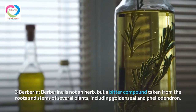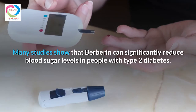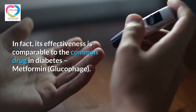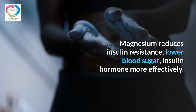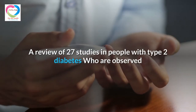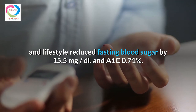Berberine is not an herb, but a bitter compound taken from the roots and stems of several plants, including goldenseal and phellodendron. Many studies show that berberine can significantly reduce blood sugar levels in people with type 2 diabetes. In fact, its effectiveness is comparable to the common diabetes drug metformin. A review of 27 studies in people with type 2 diabetes observed that taking berberine in combination with a healthy diet and lifestyle reduced fasting blood sugar by 15.5 milligrams per deciliter.